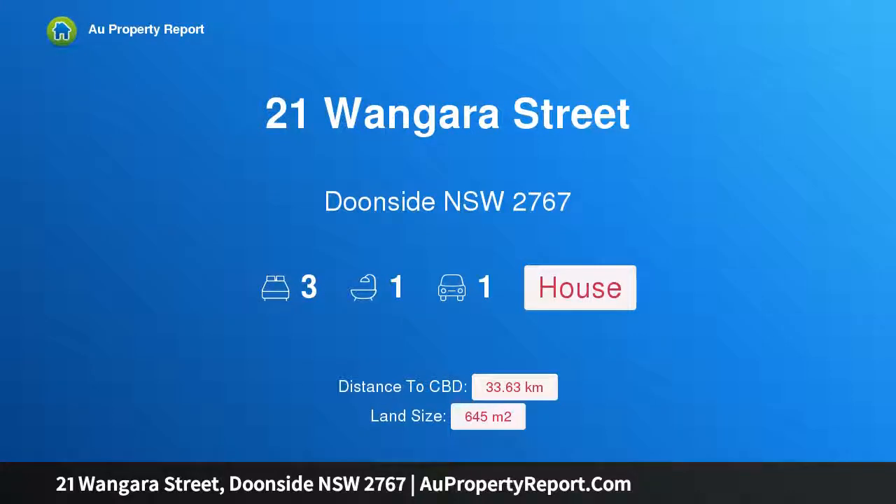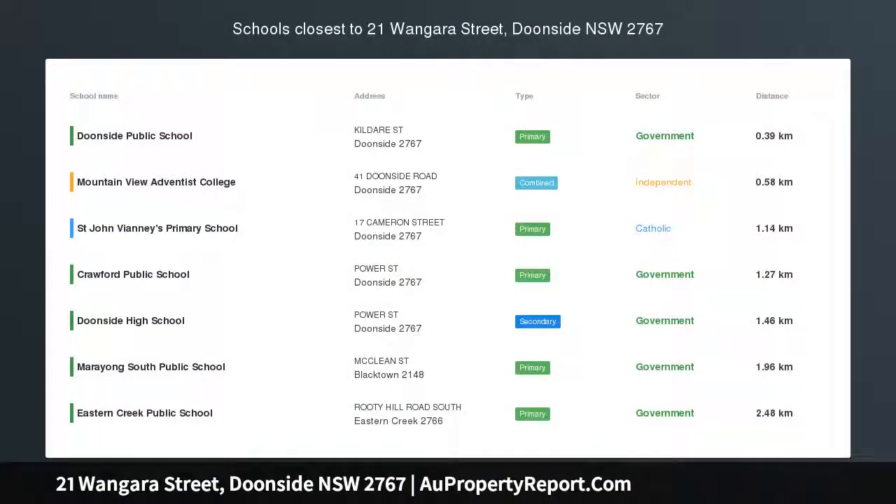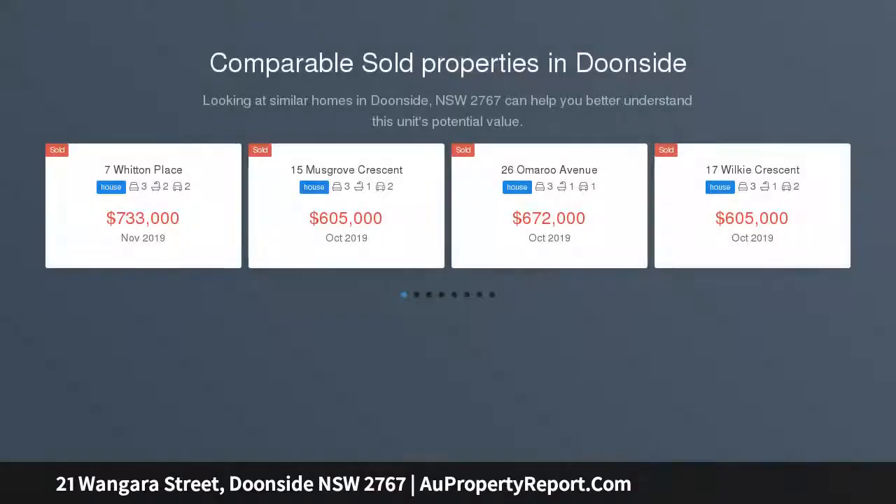Hi, I am glad to introduce Property 21 Wangara Street, Dooneside, NSW 2767 — calling all first home buyers or astute investors.